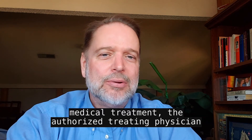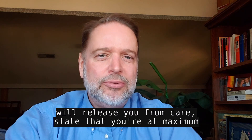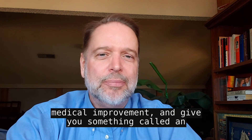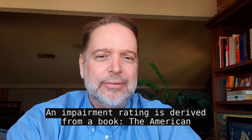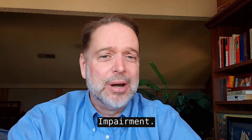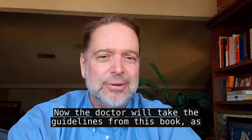Well, at the end of your medical treatment, the authorized treating physician will release you from care, state that you're at maximum medical improvement, and give you something called an impairment rating. An impairment rating is derived from a book — The American Medical Association's Guide to the Evaluation of Permanent Impairment. I think it's up to the sixth edition now.